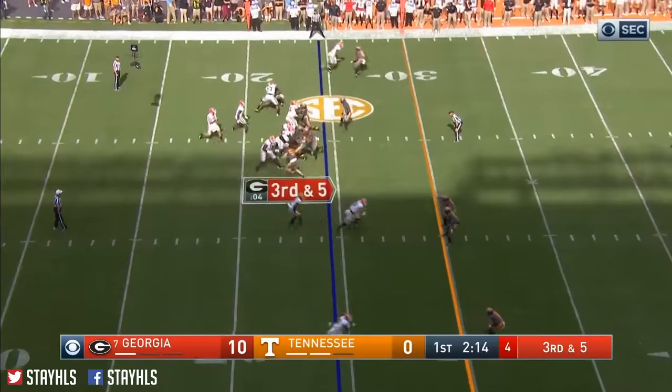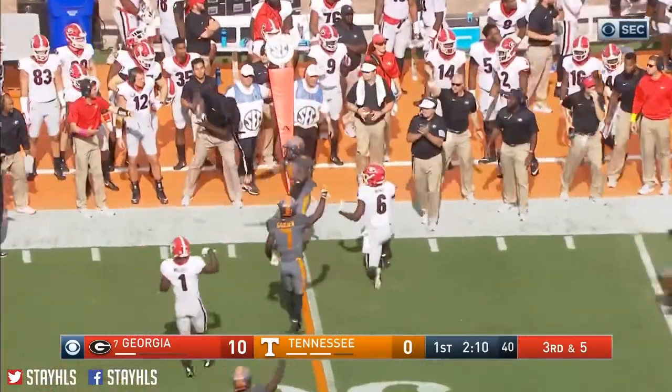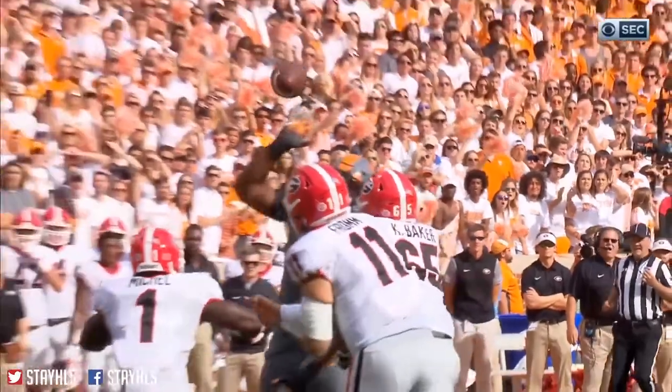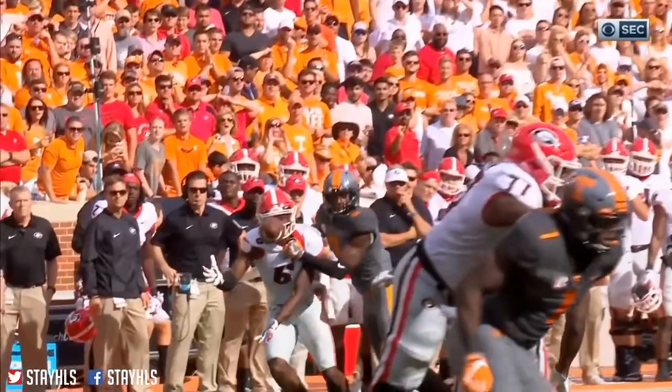Godwin in motion. Blitz is coming. Fromm calmly fires in and out of the hands — sticks there. I think next time, in one of those third and five situations, you might see Georgia go hitch and go.